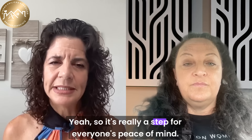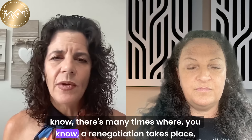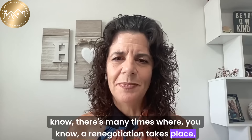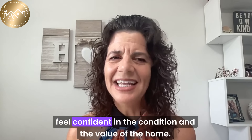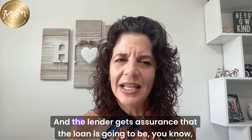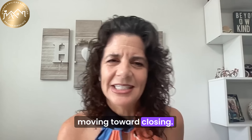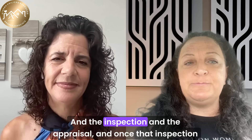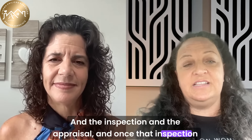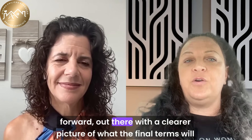It's really a step for everyone's peace of mind. A renegotiation can take place, but if both parties agree to move forward, the buyer can feel confident in the condition and value of the home, and the lender gets assurance that the loan is moving toward closing. Once the inspection and appraisal are complete, the closing process can actually move forward with a clearer picture of what the final terms will look like.